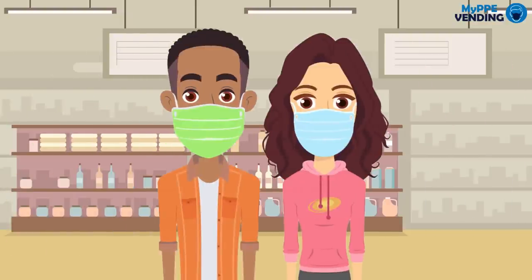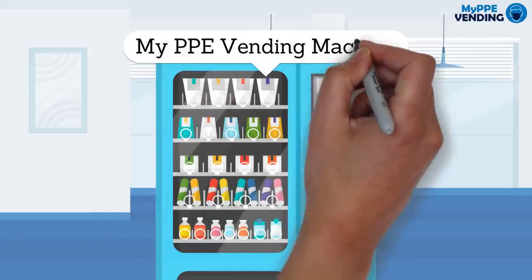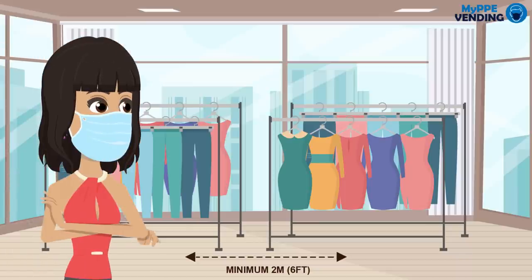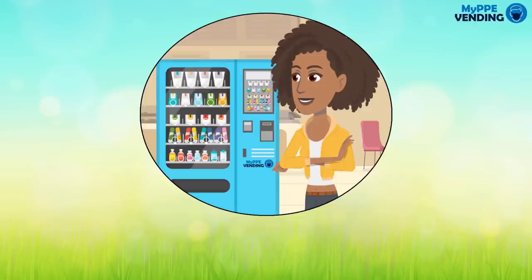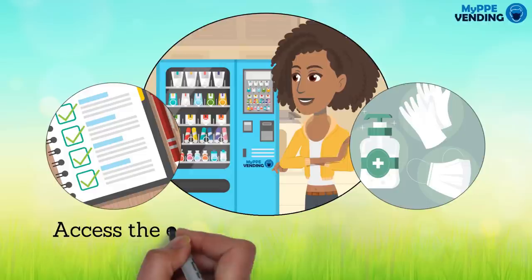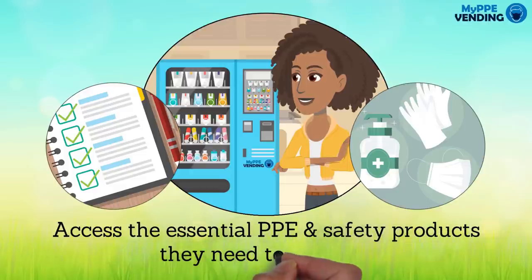Provide your customers safe and easy access to personal protection equipment with the My PPE vending machine. With social distancing being the new norm, your customers are encouraged to reduce the amount of face-to-face interaction. My PPE vending offers a seamless, contactless transaction, allowing all of your customers to access the essential PPE and safety products they need to feel safe.